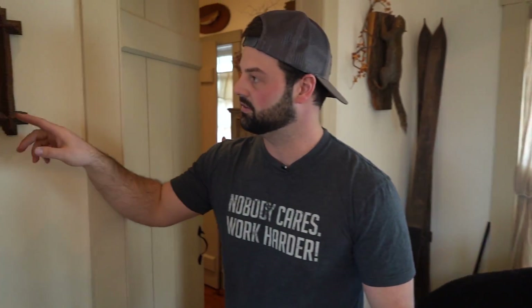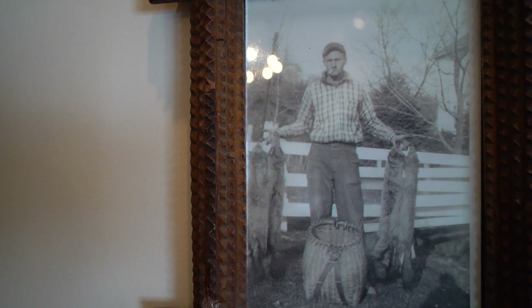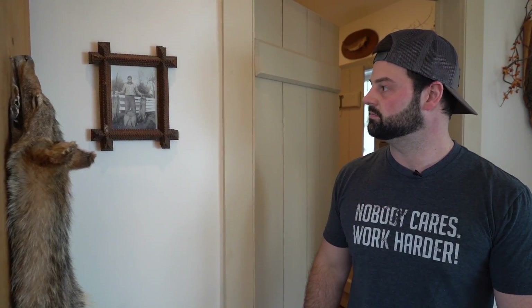Over here I have a picture of my great grandfather. He grew up in the Great Depression — hunted, trapped, fished, you name it. He made a living off selling furs back then. Back then you could get 40 to 50 bucks for a red fox pelt. So that's kind of where it all stemmed from — a generational thing. It went from him to my grandfather and my dad.